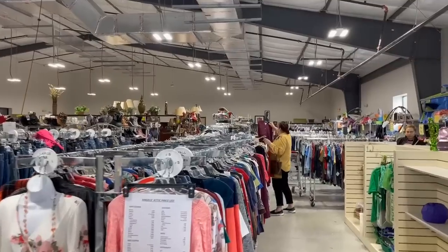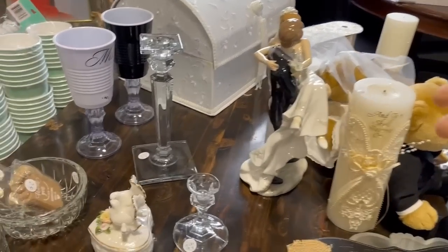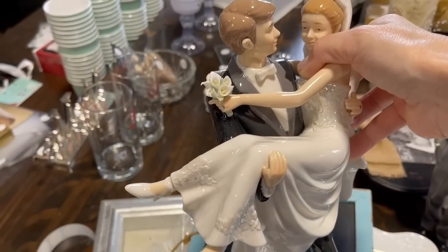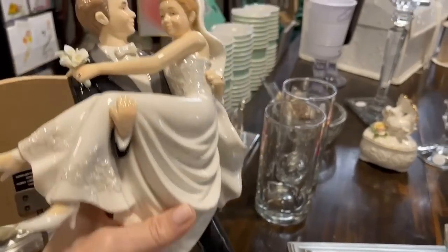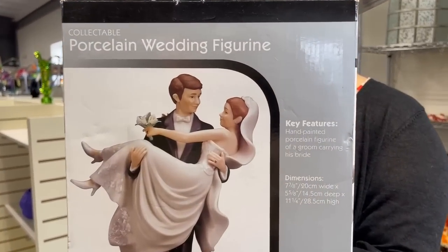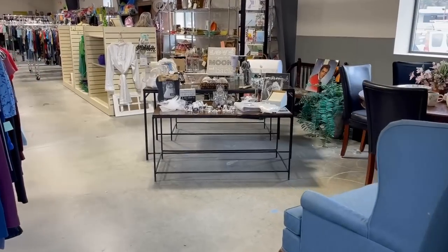They've got lots of clothing, housewares, and some great gifts. Here's the wedding area that they are just now setting up, and people are buying things faster than they can actually move them around and create a display. Now we'll get back to the wedding in a second - let's take a look at their sales today: lamps, kitchen essentials.